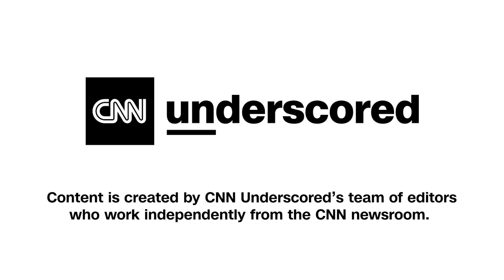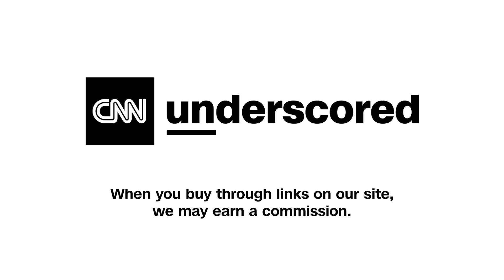Those are our picks for the Best of CES 2024. We will definitely be putting these things through our full review treatment, so stay tuned for more. Be sure to keep it locked to CNN Underscored.